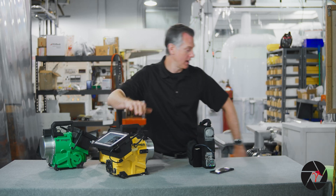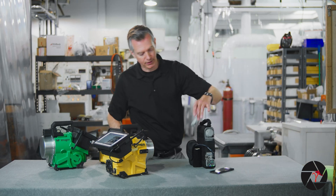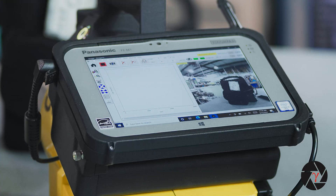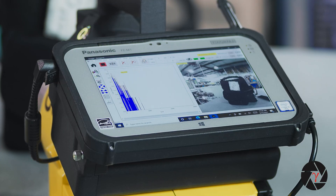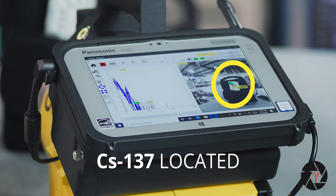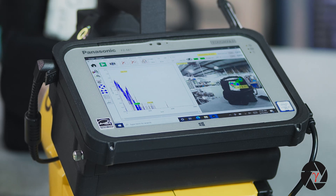I'll bring in a cesium-137 source, place it here, and start the GG data acquisition. Almost instantly we see the identification of the cesium-137 source, and then in the right-hand screen you can now see — it just took a few seconds — it's actually located the source. You can see it right on top of the source here.